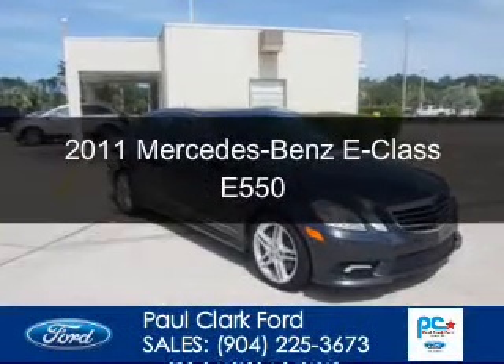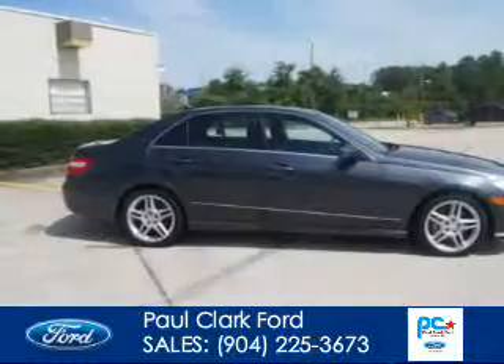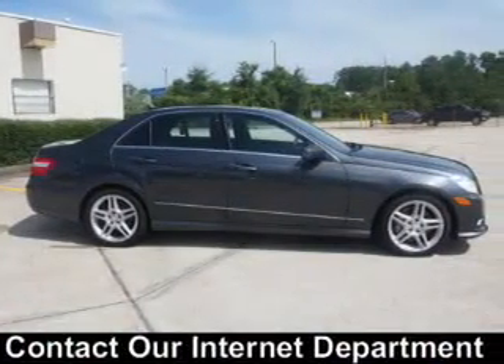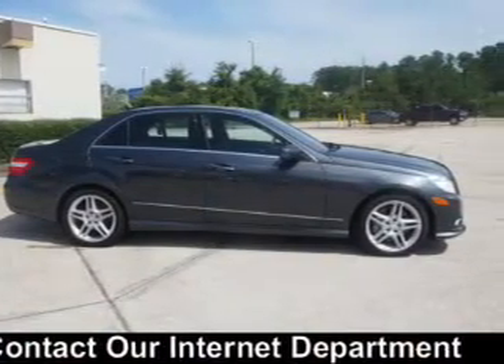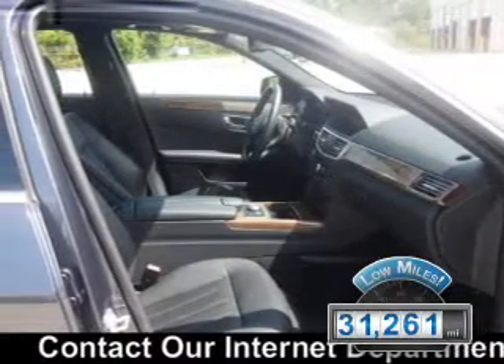This is a used 2011 Mercedes-Benz E-Class, powered by rear-wheel drive, 8-cylinder engine, and an automatic transmission. With fewer than 35,000 miles, this vehicle has a long road ahead.